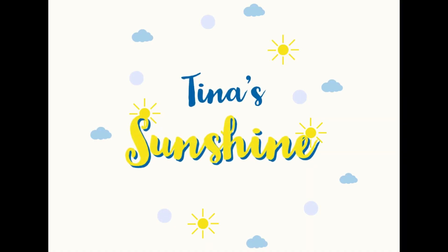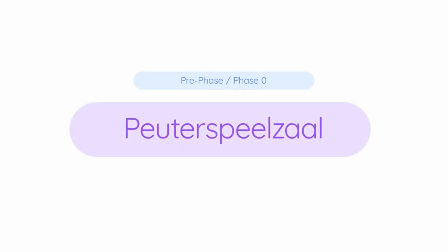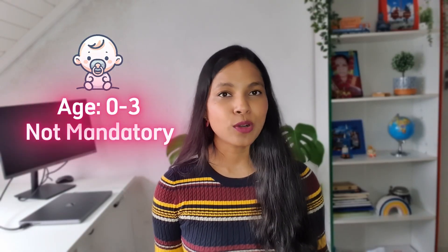The very first or pre-phase education here is called peuterspeelzaal, which is roughly translated to toddler playroom. It sounds a bit silly but it is pretty much equivalent to nursery school. Children aged from 0 to 3 can attend the toddler playroom; however, it is not obligatory to do so.